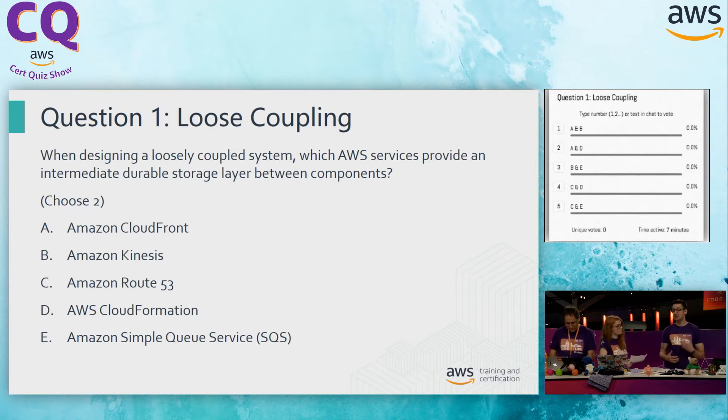Option B, Kinesis. Kinesis is our data streaming service, allowing us to stream data in real time. We can absolutely store content inside of Kinesis, meaning that this looks like a pretty solid answer. So we're looking for another one, and we need to continue on to see what the other options hold.